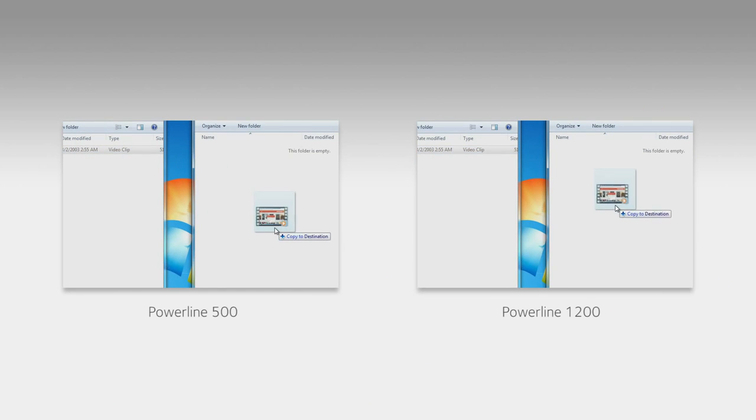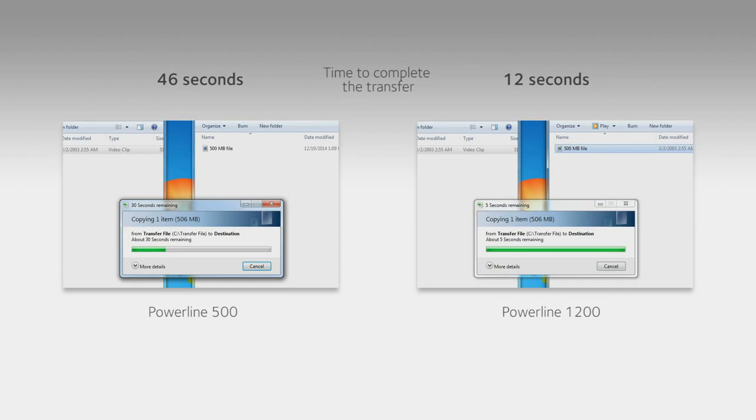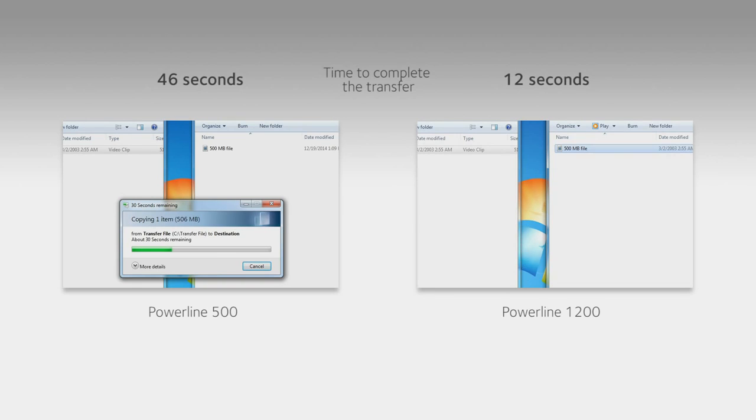This speed test compares the time it takes to transfer a 500 megabyte video file using Powerline 500 versus Powerline 1200 adapters. Powerline 1200 adapters complete the file transfer before Powerline 500 adapters are even halfway done.